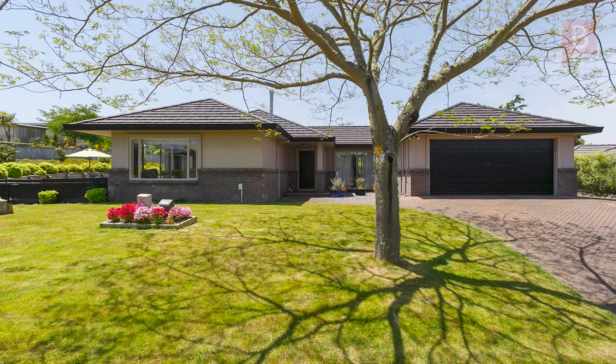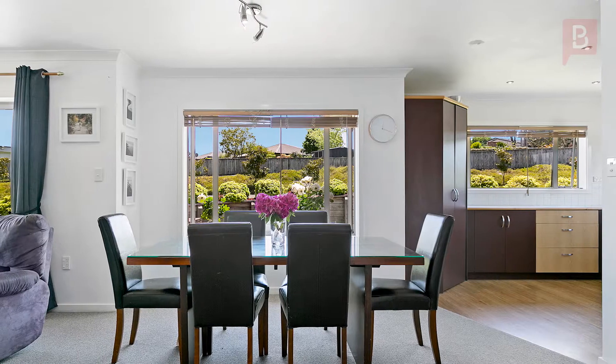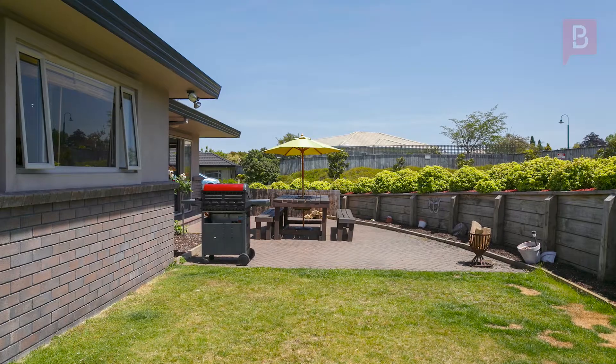Surrounded by similar properties, the community aspect provides security and peace of mind. Well-maintained and low-maintenance properties in this incredible pocket of town are always in high demand.